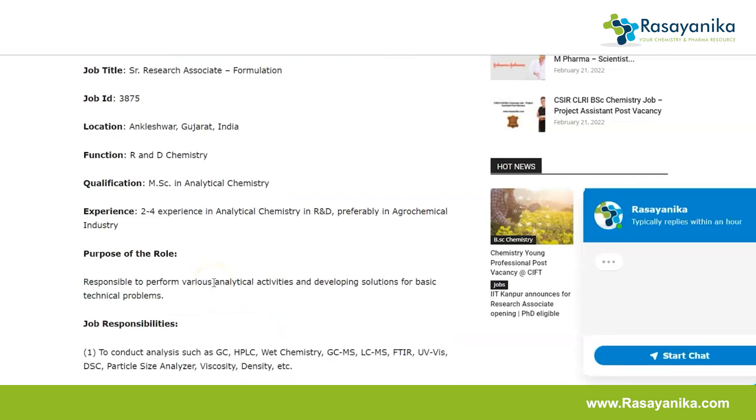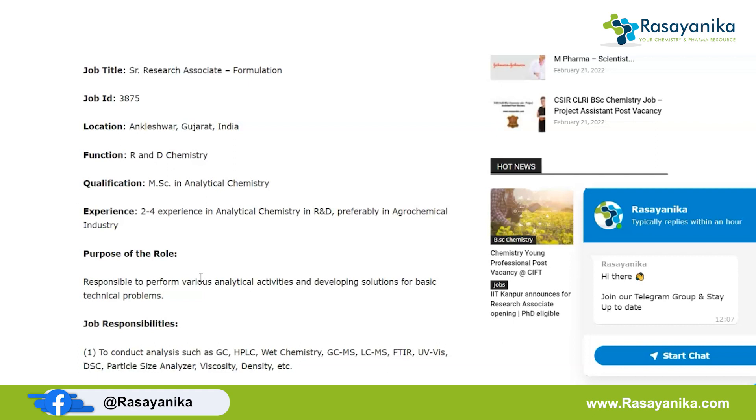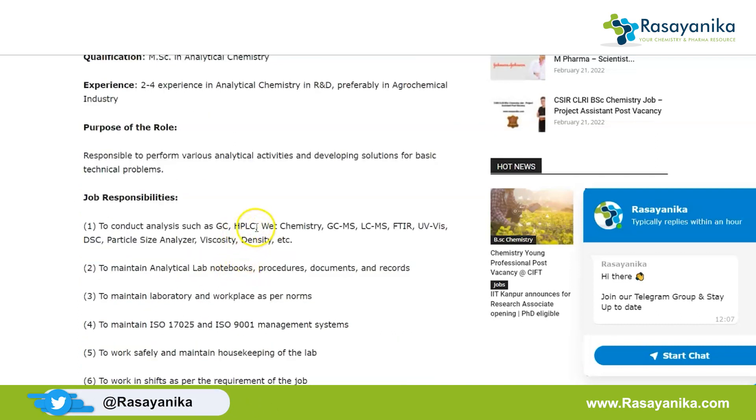The purpose of the Senior Research Associate role is to perform various analytical activities and develop solutions for basic technical problems. The job responsibilities include conducting analyses such as GC, HPLC, wet chemistry, and others, and maintaining analytical lab notebooks, procedures, documents, and records.